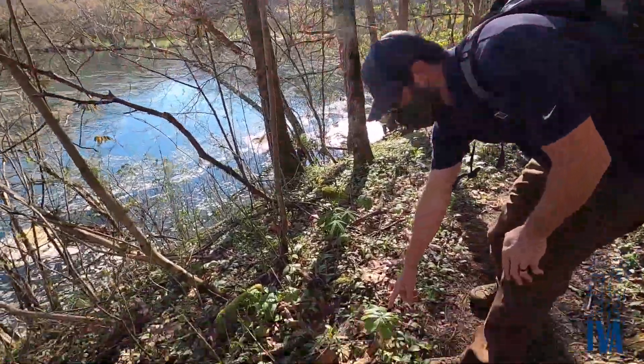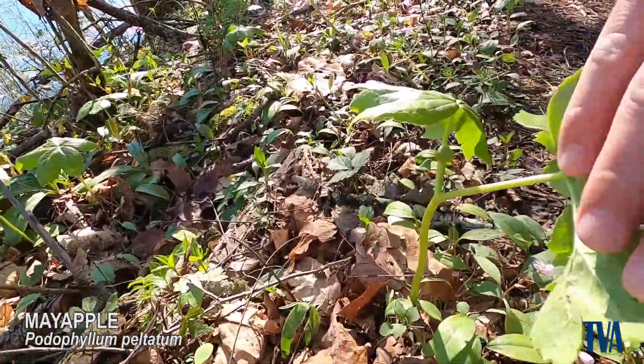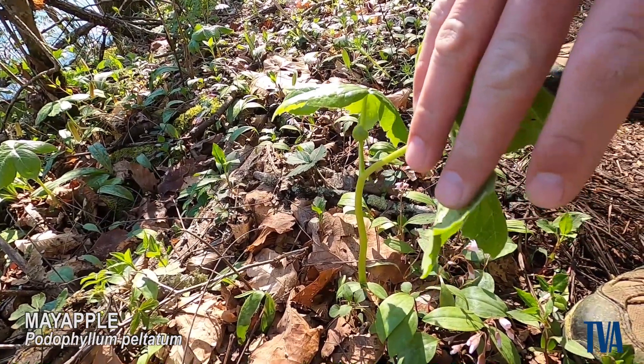This is May Apple, and if you look underneath the foliage here, that's where your flower will be — and then the little May Apple later on.